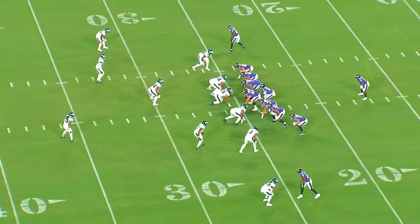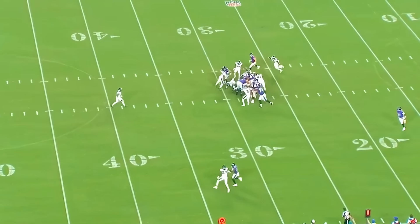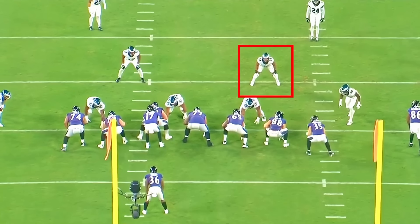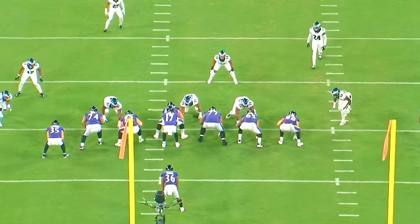The Philadelphia Eagles fifth round pick Jeremiah Trotter made a ton of really nice plays against the Baltimore Ravens in his preseason debut. Today we're going to analyze his tape, get into all the different plays in which he was involved and had some sort of impact. We'll look at any negative plays as well — let's just get right into the tape.